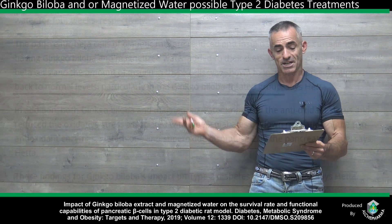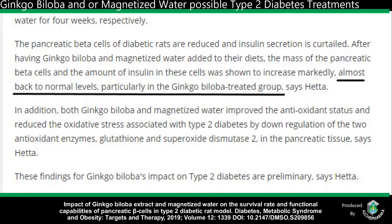The pancreatic cells of diabetic rats are reduced and insulin secretion is curtailed. They weren't combined — they were two separate outcomes: magnetized water added to their diet was one. The mass of the pancreatic beta cells and the amount of insulin in these cells were shown to increase markedly, almost back to normal levels, particularly in the ginkgo biloba-treated group. Again, this is only after one month.